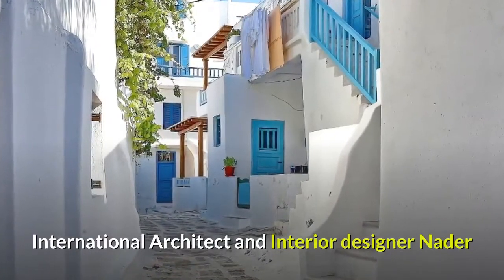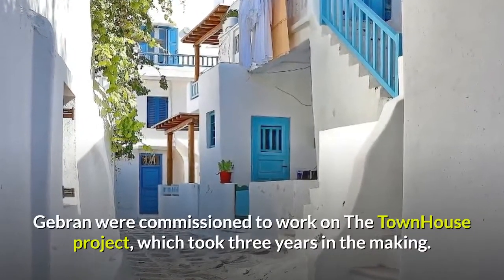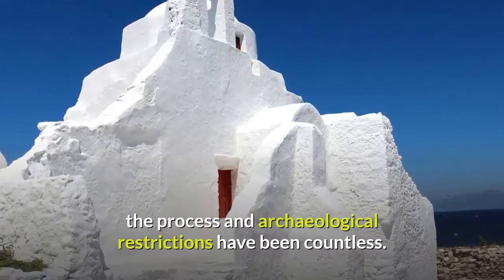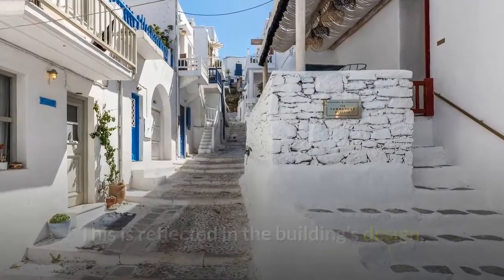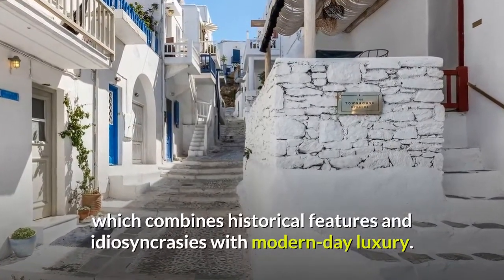International architect and interior designer Nader Gibran were commissioned to work on the townhouse project, which took three years in the making. As one of the oldest neoclassical buildings in Mykonos, the process and archaeological restrictions have been countless. This is reflected in the building's design, which combines historical features and idiosyncrasies with modern-day luxury.